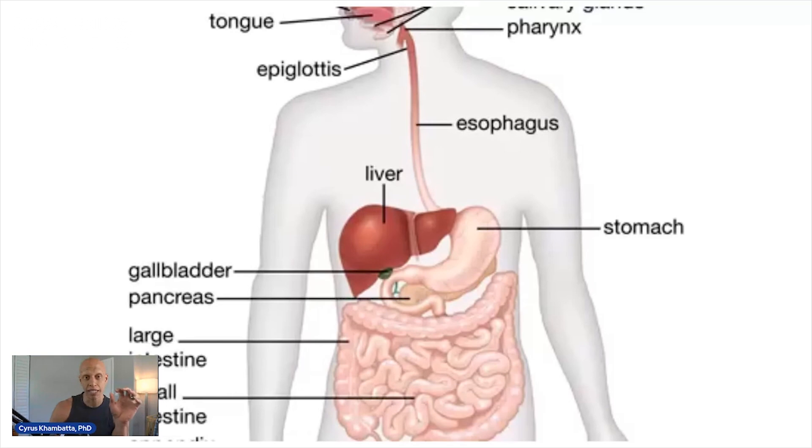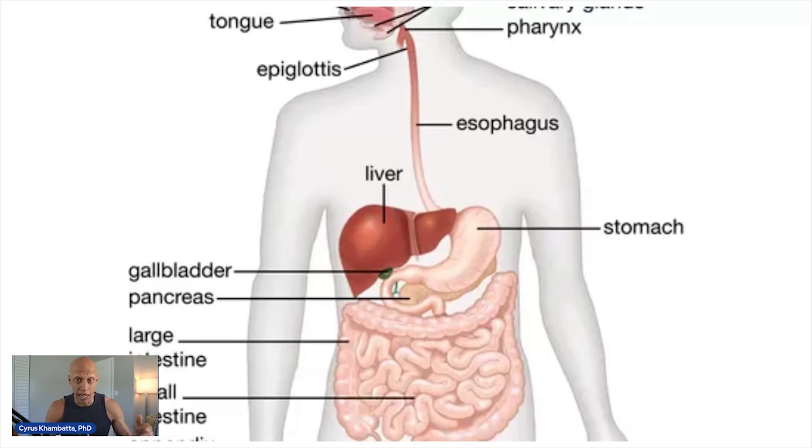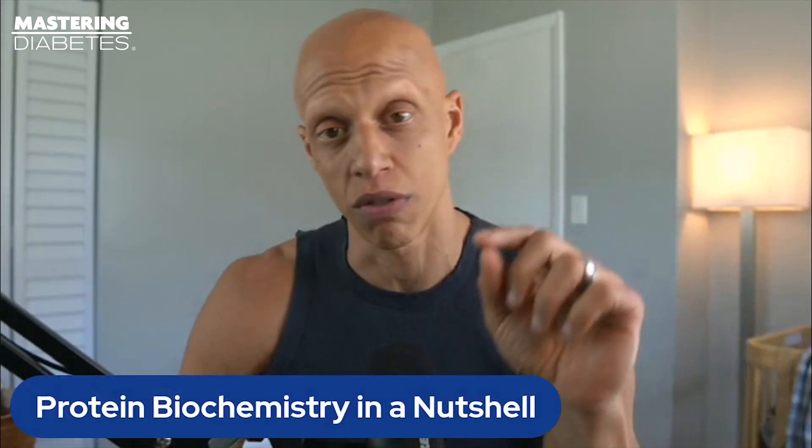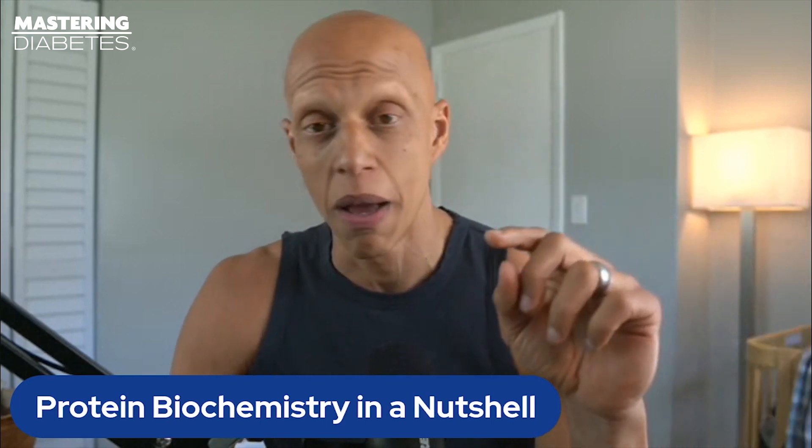Carbohydrates are a very simple building block, so it's useful to use them as a comparison to understand exactly how food is digested, processed, and utilized inside your digestive system. When carbohydrates are broken down after you eat them, they're completely digested in your small intestine and then enter your blood as individual monosaccharides like glucose and fructose.